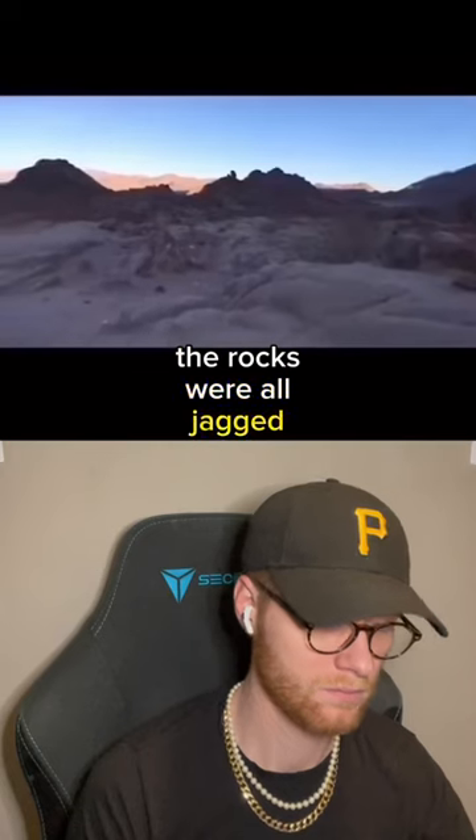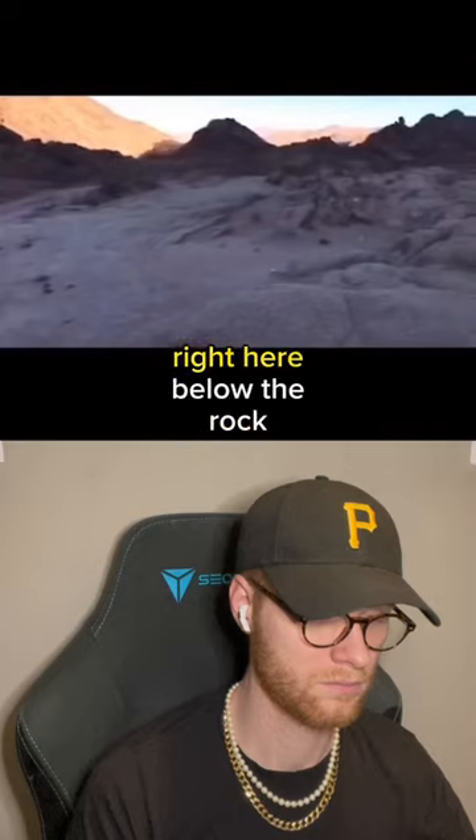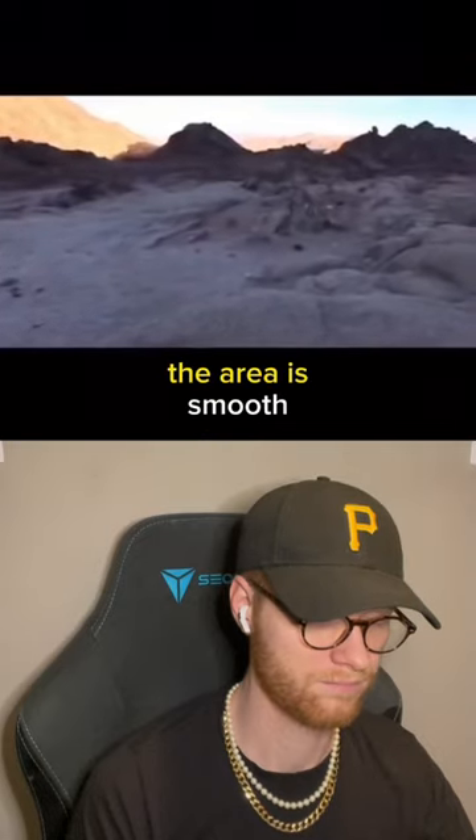As we're driving here, the rocks were all jagged, square-shaped, circle-shaped — it was terrible for the car. But then right here, and only right here, below the rock, the area is smooth.